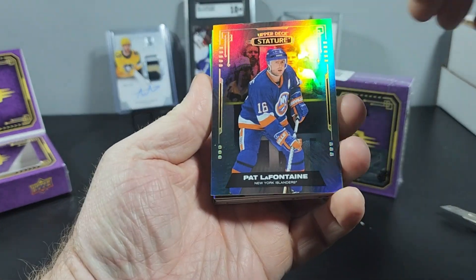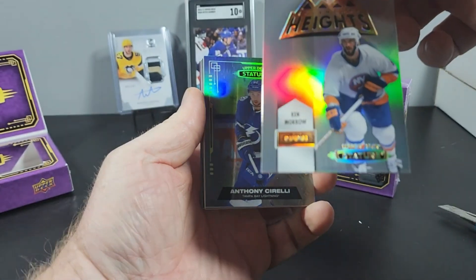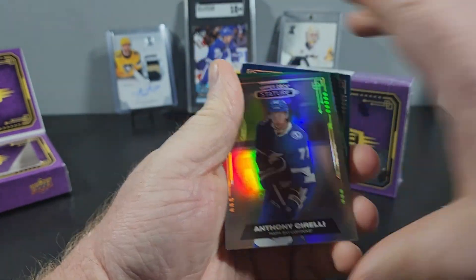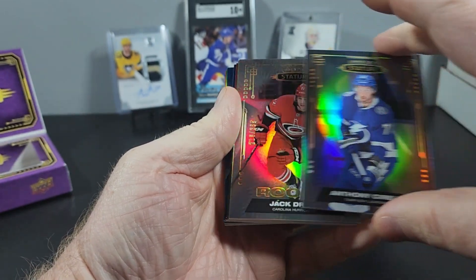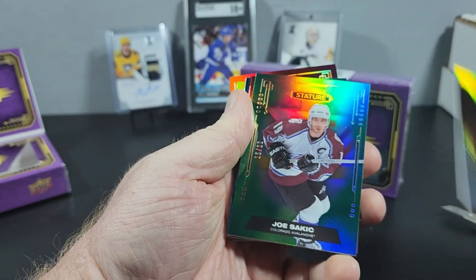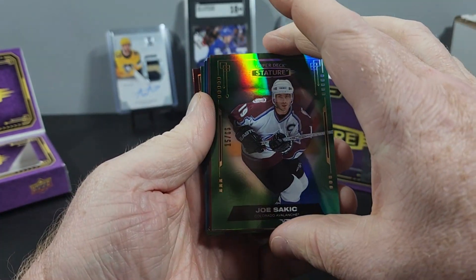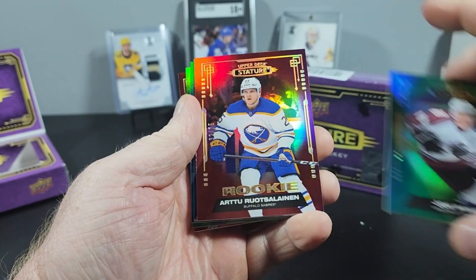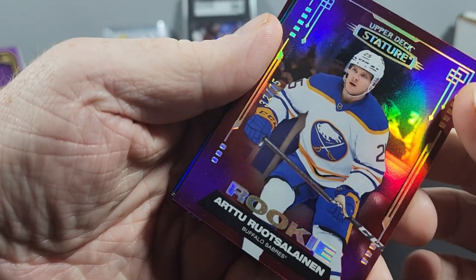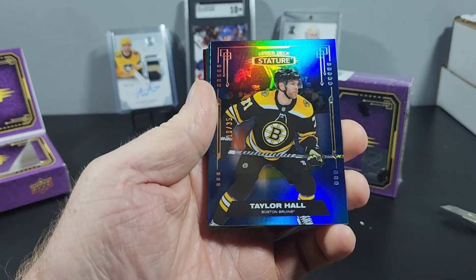Let's go from here. Pat LaFontaine base, Zarelli base, Ken Morrow Legendary Heights. Jack Drury rookie to 399. Joe Sakic 15 out of 66 — pretty decent. Chris Chelios rookie to 75.